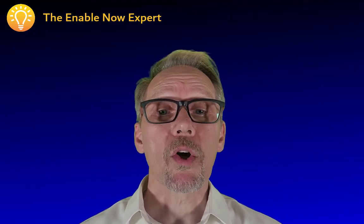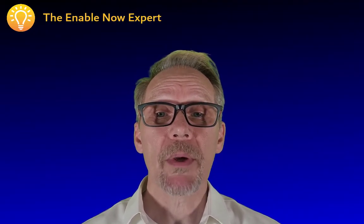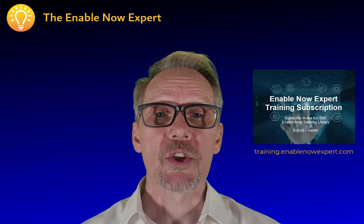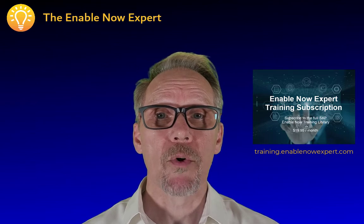So if you want a cost-effective way to learn SAP EnableNow, head on over to the store at enablenowexpert.com and subscribe to my personal training library.